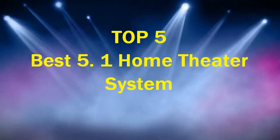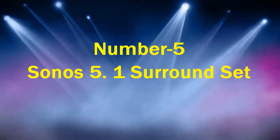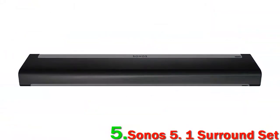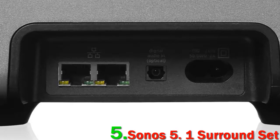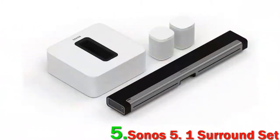Top 5 best 5.1 home theaters. Number 5: Sonos 5.1 Surround Set. Sonos have been making major inroads into the world of home theater, which means that other companies should be worried. Hands down, they already own the world of wireless home theater. This complete system packs in a subwoofer, a Dolby Atmos-enabled Arc soundbar, and two satellite speakers — it's probably the easiest home theater package on this list to set up and use.